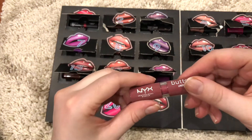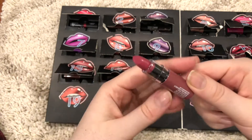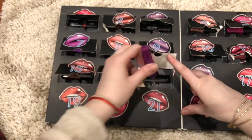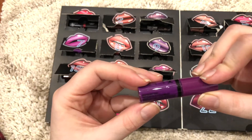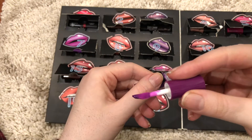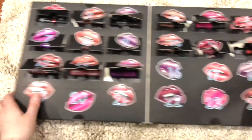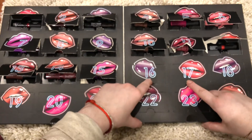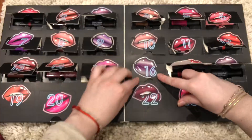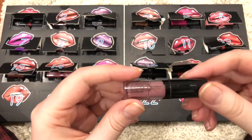Number 14 is a butter gloss in Root Beer Float. Looks like this. Number 15 is a butter gloss in Raspberry Tarte. A lot of purples in here, which is odd. Number 16 is a lingerie in Embellishment — again, cracked.